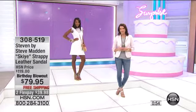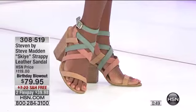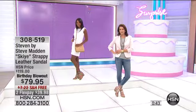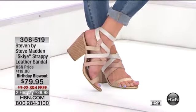A wonderful deal today — this is birthday blowout price, $79.95. This is a $40 savings that you can get right here, right now, on HSN Today. This is less than $40 to bring home a genuine leather sandal by iconic designer Steve Madden. This is under $40 on any of the major credit cards over two months, and you do have free shipping and handling.